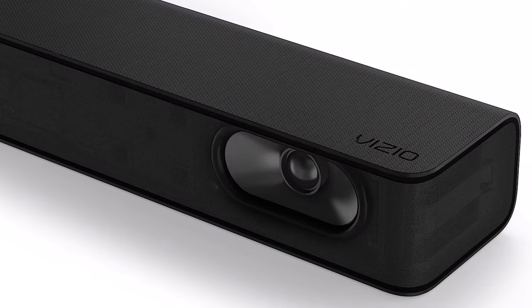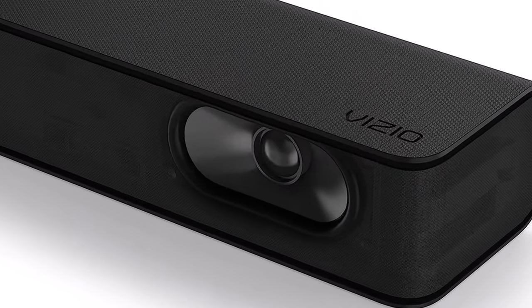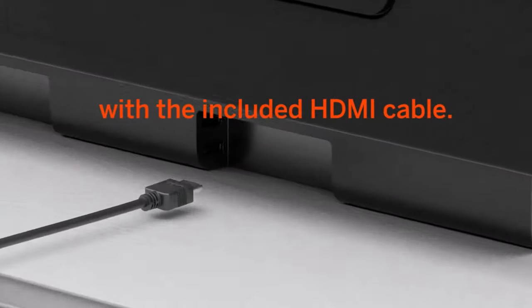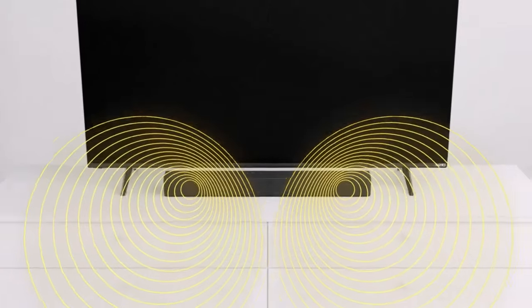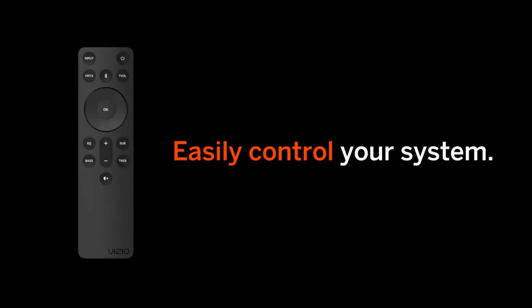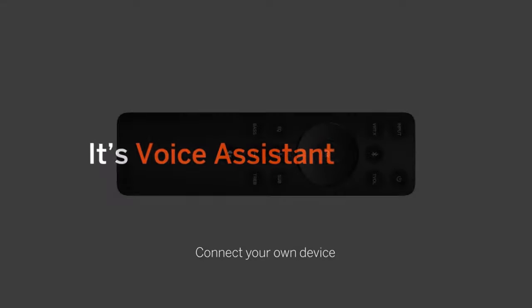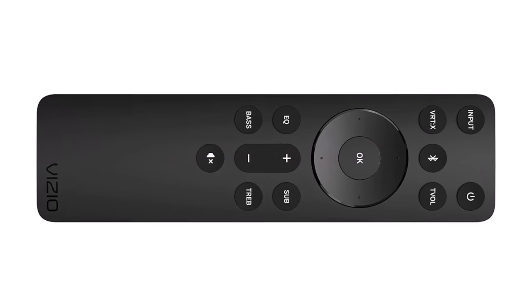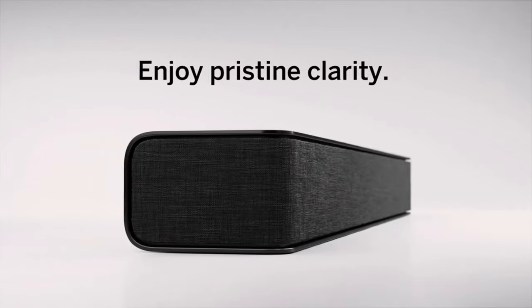There's no Wi-Fi connectivity, but that's the only sacrifice when it comes to the basics. HDMI ARC/eARC and optical connections link to your television, while a 3.5mm aux jack and Bluetooth allow you to play music from your phone or another device. DTS Virtual X compatibility offers some of the effects of surround sound without a bigger unit or additional speakers.